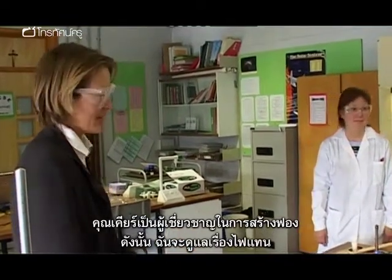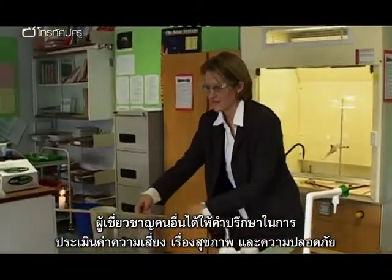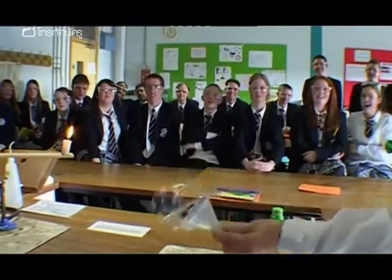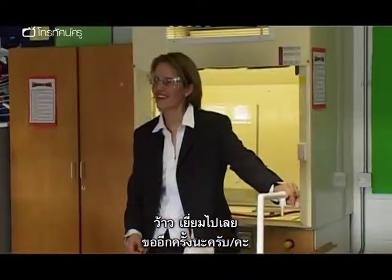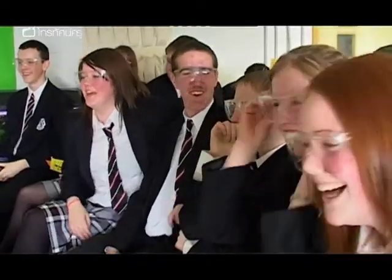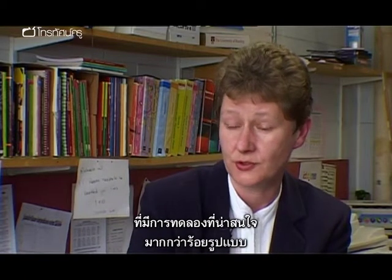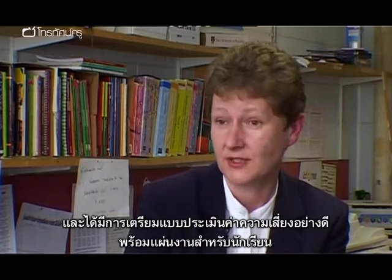Mrs Keir is an expert at making bubbles, so Wendy will take the light. As well as subject specialists like Lynn, technicians at the school also offer advice on risk assessments and health and safety. Wendy has called on senior technician Janet Keir to lend a hand. A number of their demonstrations come from the Royal Society of Chemistry, which has produced over a hundred demonstrations — really exciting things, beautifully prepared, with all the risk assessments and worksheets for the children as well.